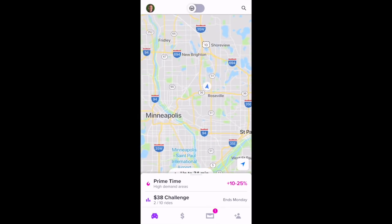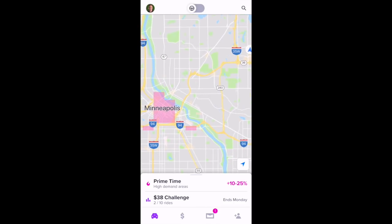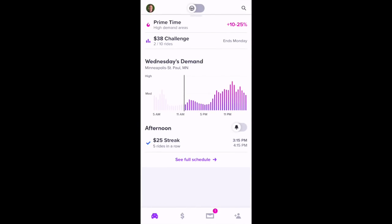You can see it's basically downtown. If you zoom out, you can see that's where the prime time is currently. And if you slide that slider up, you can also see the current day's demand.